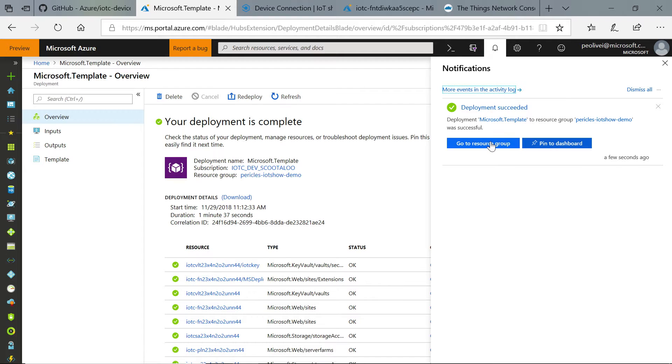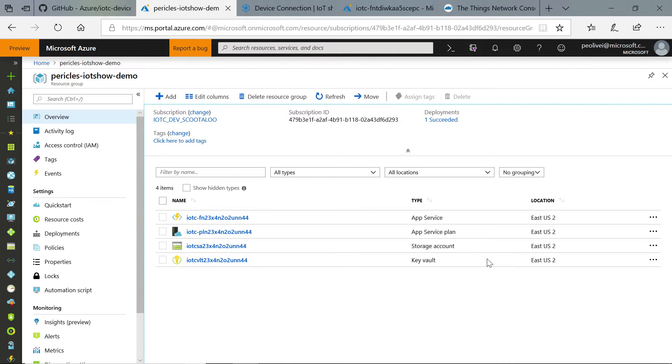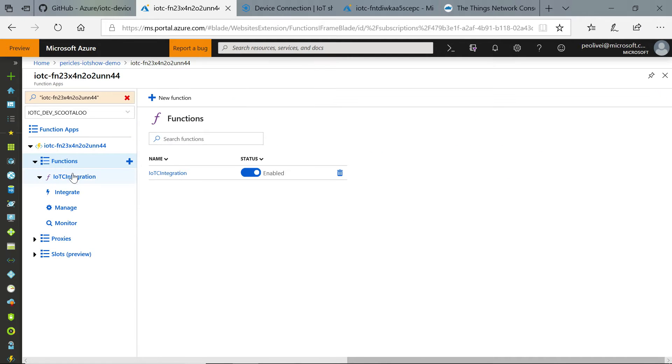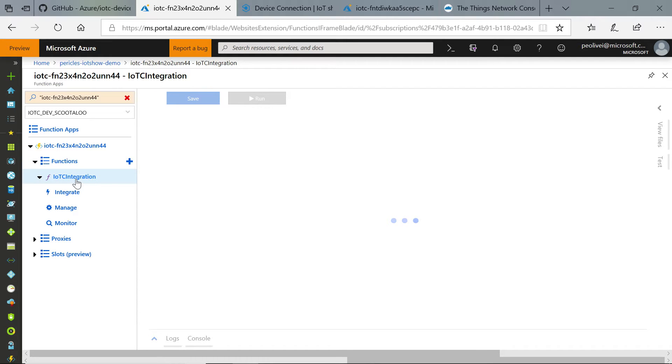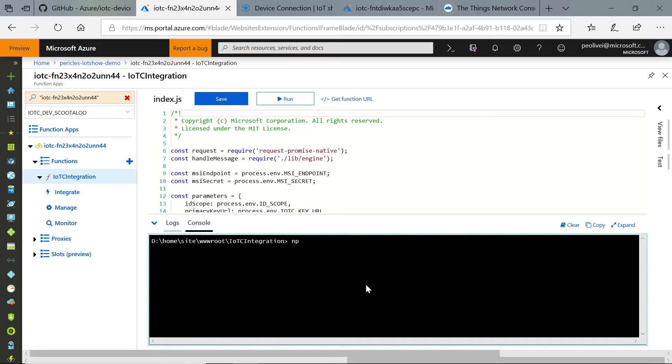It's done, it's deployed. We can look up the resources now in our subscription — we have a Key Vault, our Azure function, and the storage that always comes with the function. If you look under functions, you should have a newly created IoT Central integration function. This is the code for the solution. What you see is what you get, and you can change the code on screen if you want. One thing to note — this is a JavaScript function, so you need to install the packages it needs: you have to do an NPM install. The instructions in the repository cover all of that.